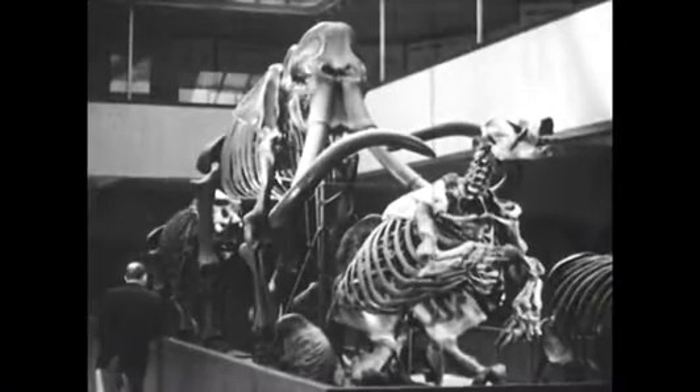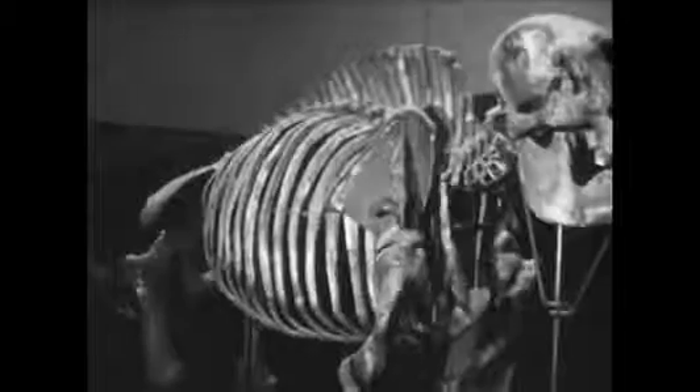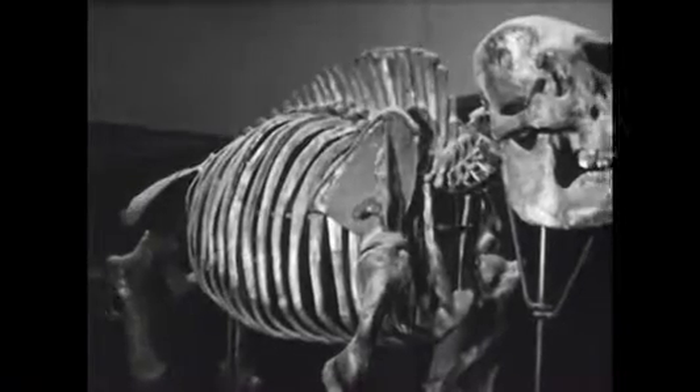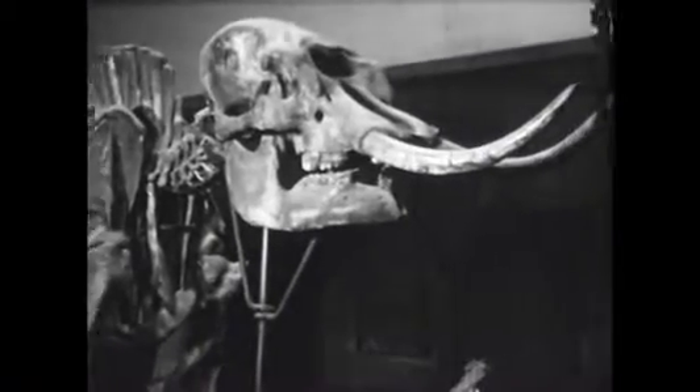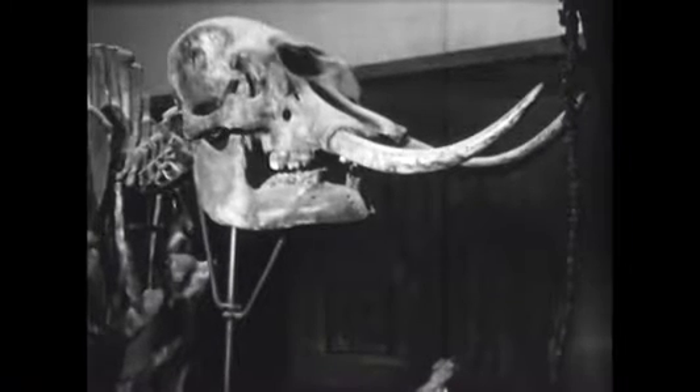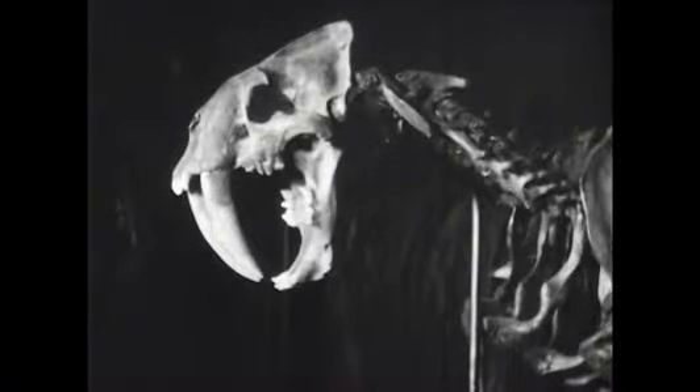At the Los Angeles County Museum, skeletons taken from the tar pits are on display. Here one may see the skeleton of an American mastodon, an ancient elephant-like animal, and the saber-toothed cat, a beast with great slashing teeth.